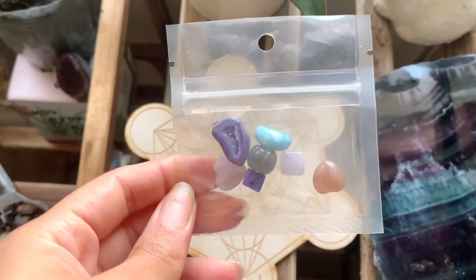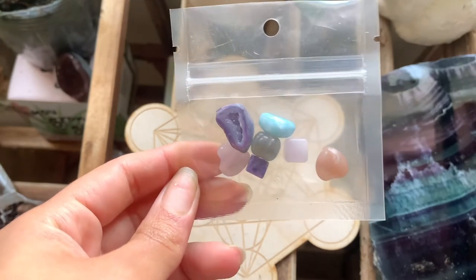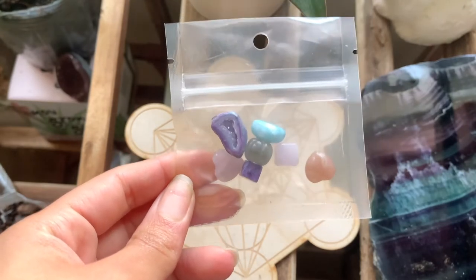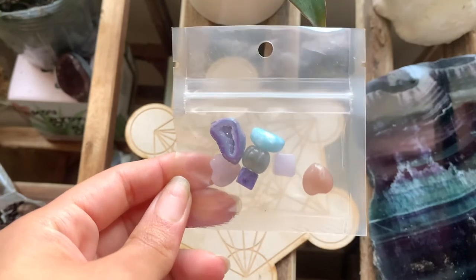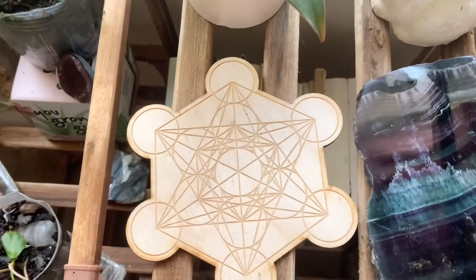We have yet another bag of tinies with some larimar, a little labradorite pumpkin, some sunstone, a sunstone heart, a coonsite heart, and a cube. I believe that's a little charoite cube as well as an aura geode.